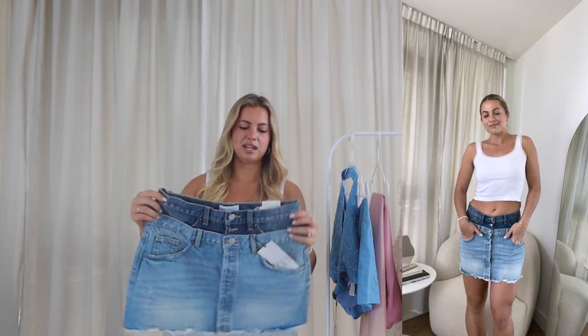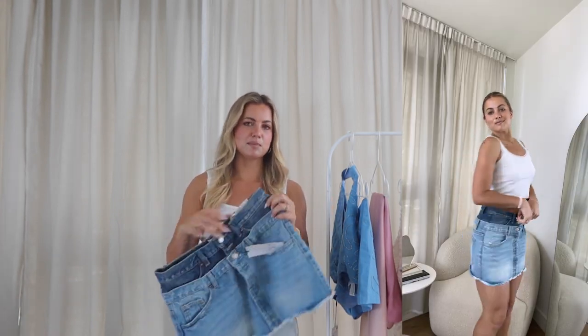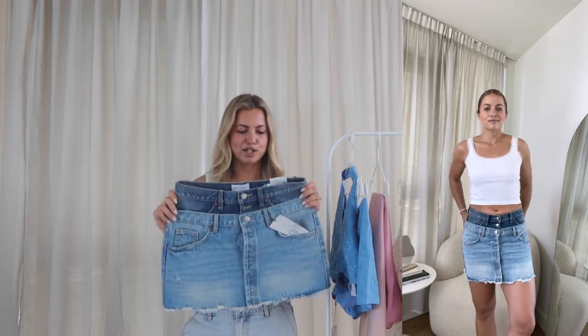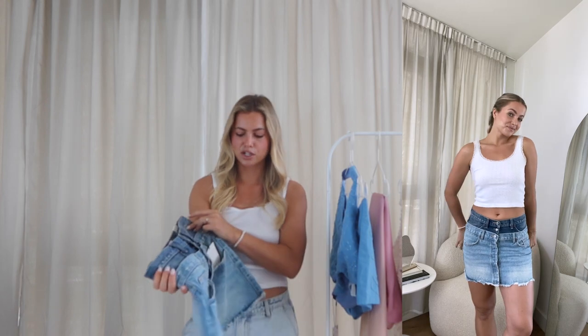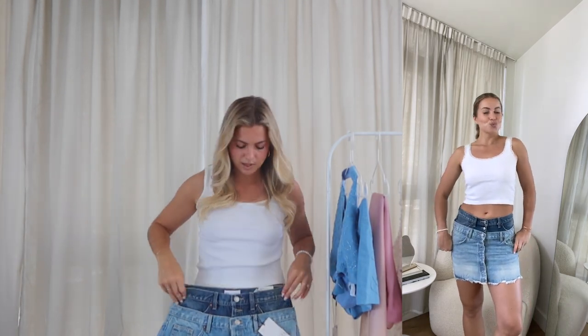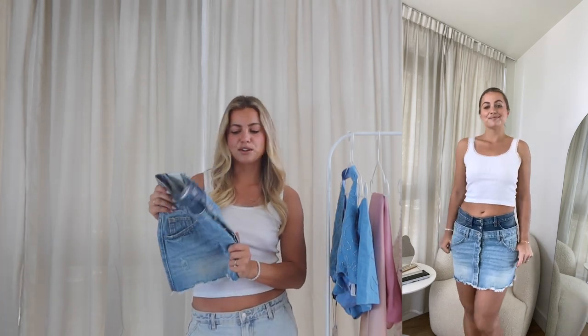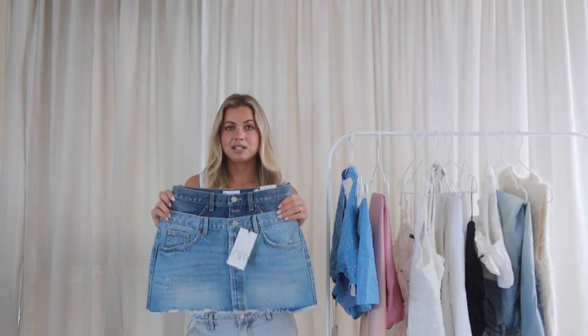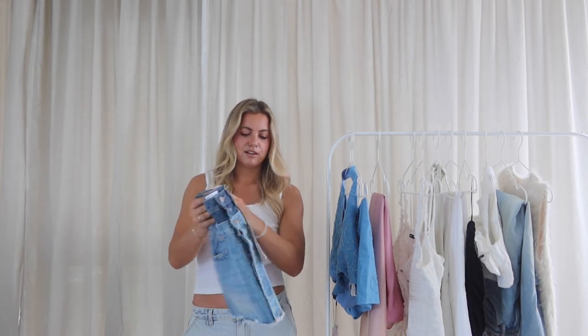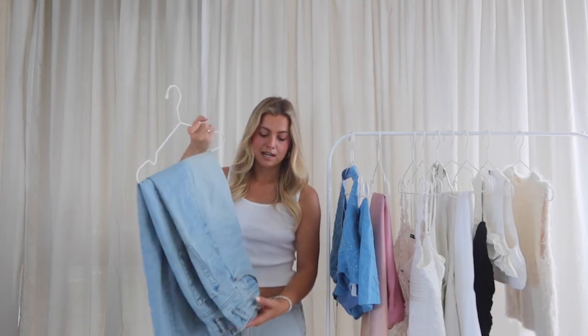Next, probably one of my other favorite pieces — it's this little midi skirt. It's all one piece but it looks like two skirts layered over each other, with a dark wash and a lighter wash. I think it's so cute and trendy. It looks really cute with a plain tank like I'm wearing right now and platform sandals and a bag. It's a mid-rise fit and I got a size medium. It fits really great.